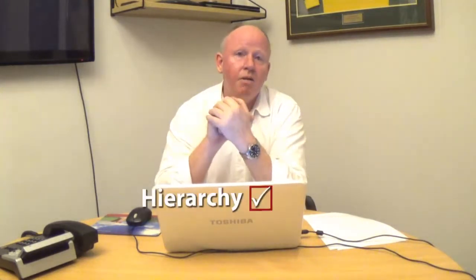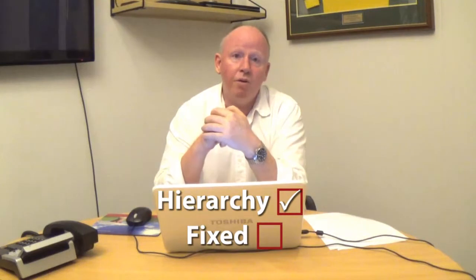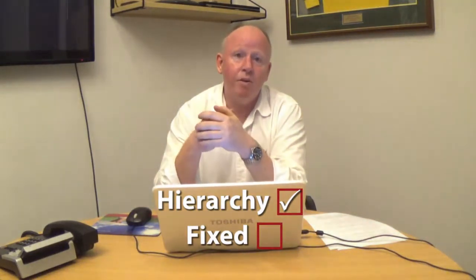Now, remember for this to work, hierarchy must be turned on for all five of them. Also, fixed is turned off for all five of them. And by the way, that's the default setting inside every PM when you go to add it. I hope that information is of use to you. Have a good day. Bye.